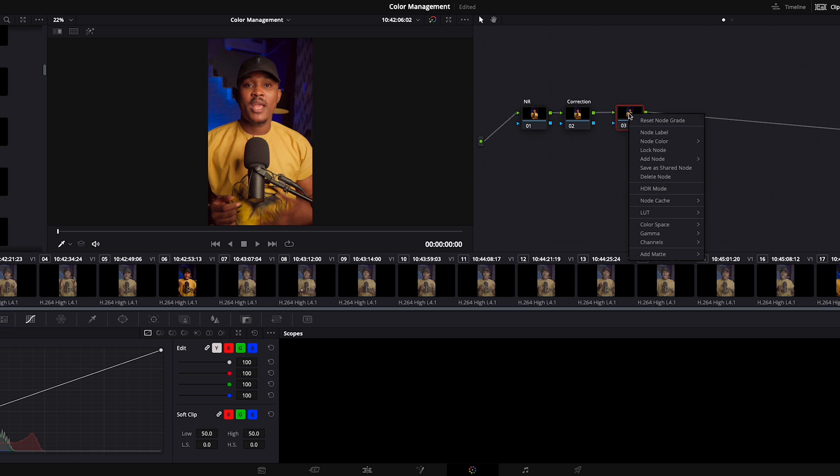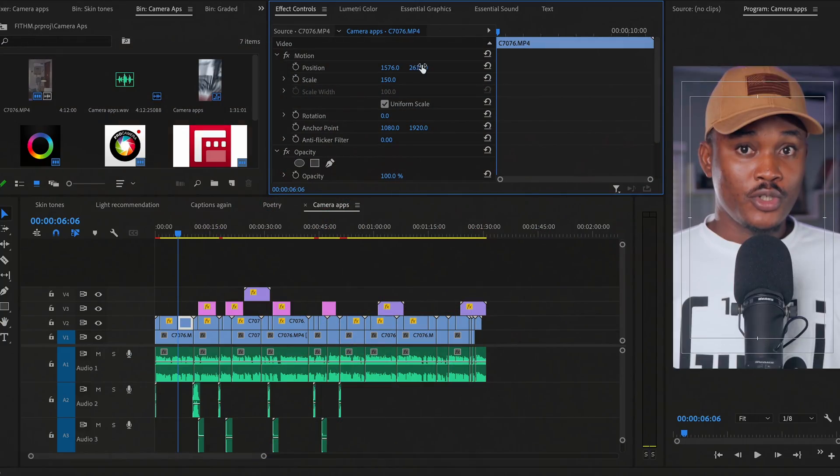There are slight similarities here and there, but it's not like other editing softwares like Final Cut Pro where you see very familiar things that you can easily relate to. Not that DaVinci Resolve is completely complex, but that switch is not really that easy.